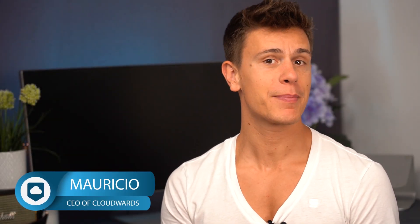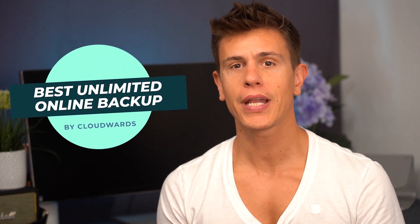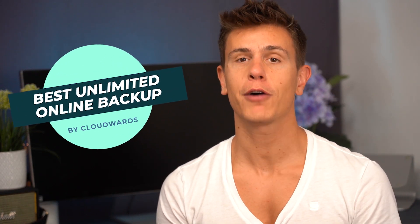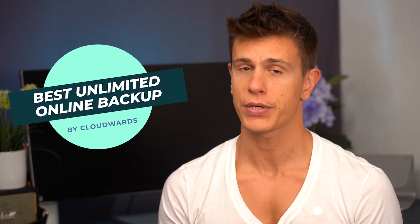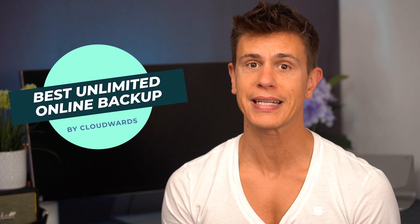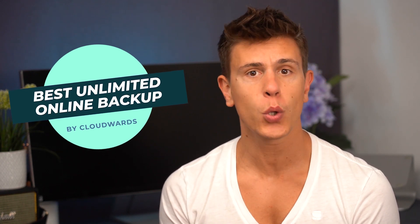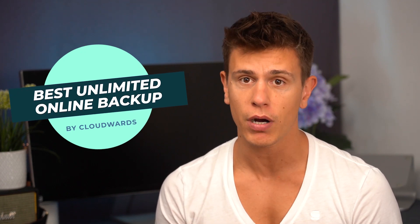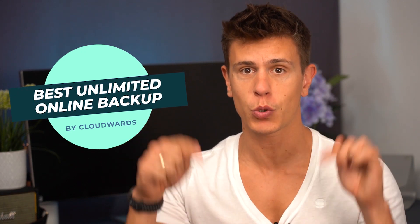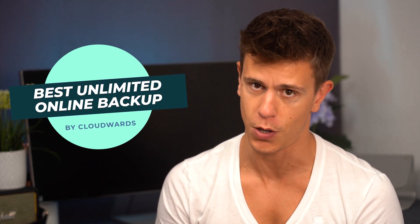Hello and welcome back to another CloudWords.net video. My name is Mauricio and today we're going to be looking at the best online backup services that offer unlimited storage. We're going to be diving into our top three picks for unlimited cloud backup providers, but there are actually a few other noteworthy options that we cover in our more extensive written article, which I'll link in the description box below.